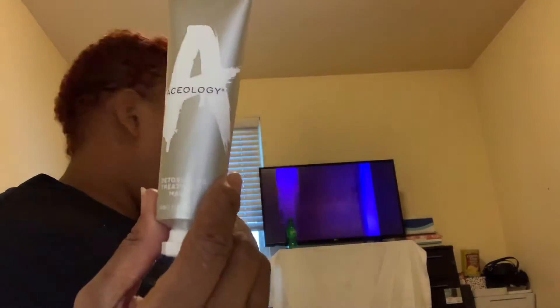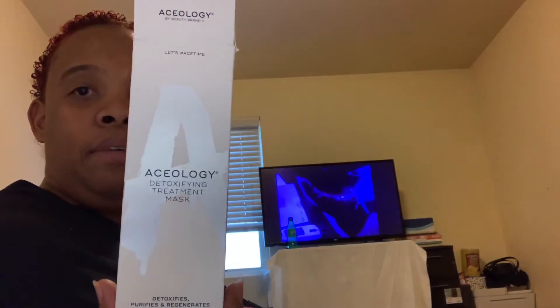We have two more things in the box. This is the Aceology detoxifying treatment mask. Oh gosh — this was $69 if you buy this by yourself, $69! This is what the bottle looks like and this is what the box looks like, so I'm gonna keep everything in the box. And I just thought about something — this is the same company that the setting spray is from.